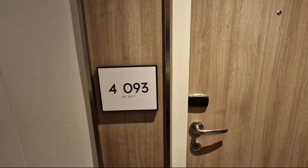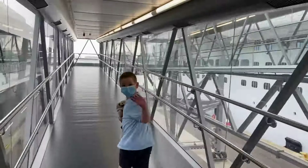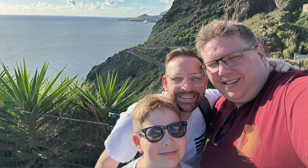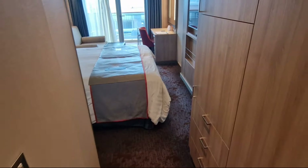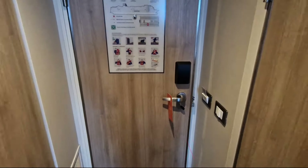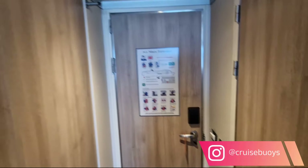This is an obstructed balcony cabin — cabin 409 — and we are on Holland America Nieuw Amsterdam. So let's go have a look. As we come in, wow, this is actually nice. I like the nice light wood feeling.